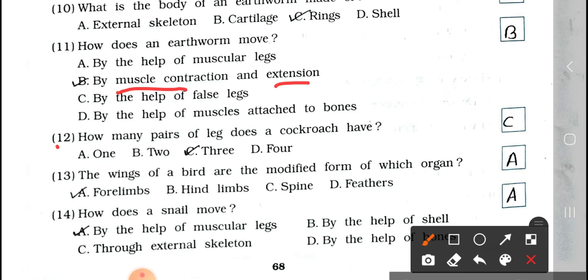Number 12: How many pairs of legs does a cockroach have? A. 1, B. 2, C. 3, and D. 4. A cockroach has three pairs of legs.